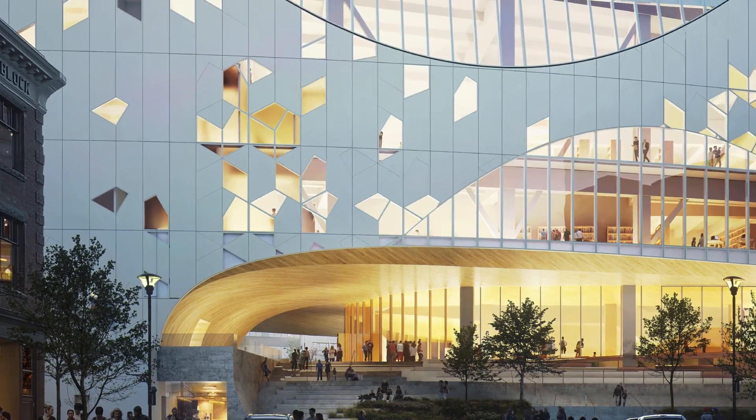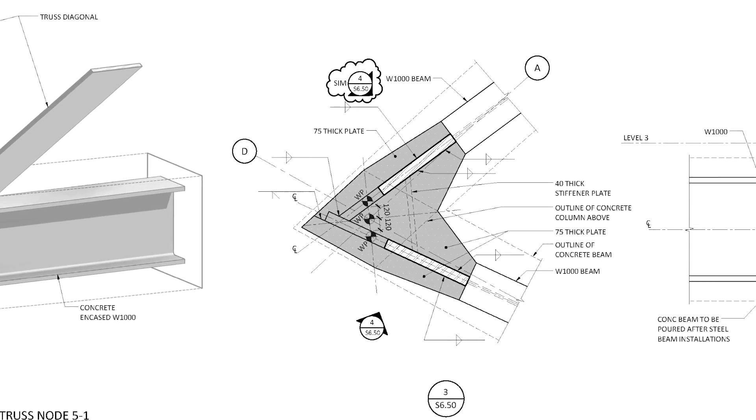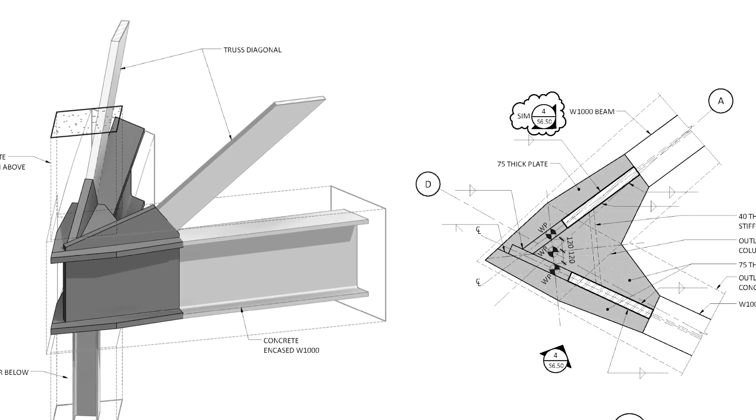Over the main entrance, there are some very large spans that we have to get across. Structural steel is a very efficient material to span those distances.